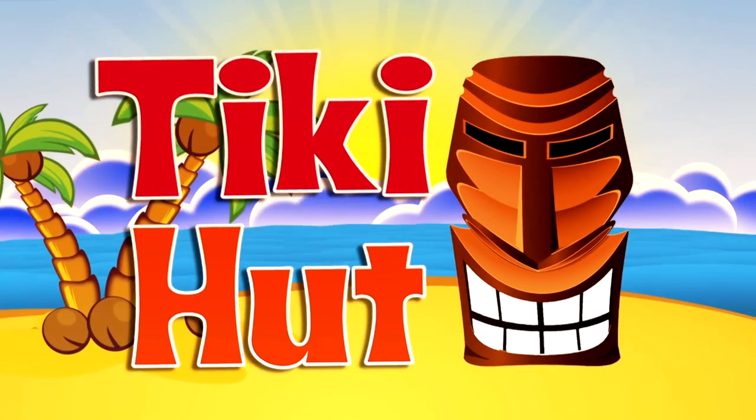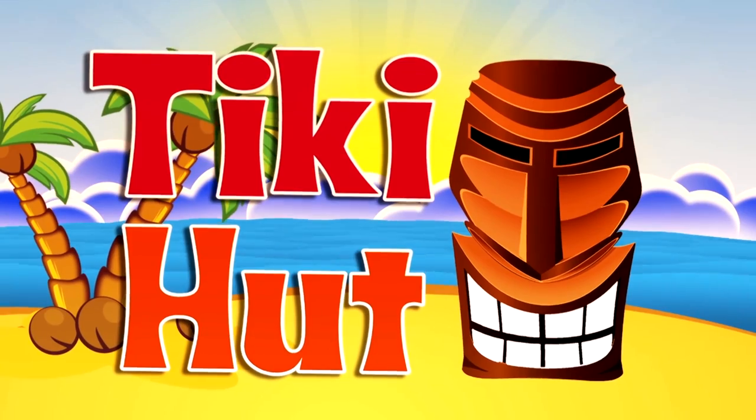And now it's time for Tiki Hut. Take it away, Carly!